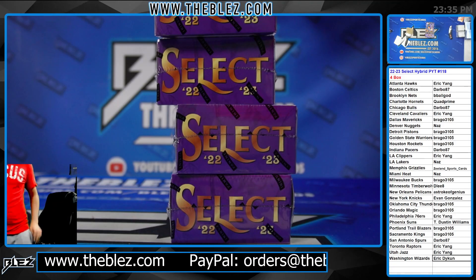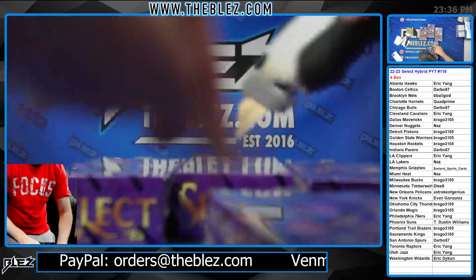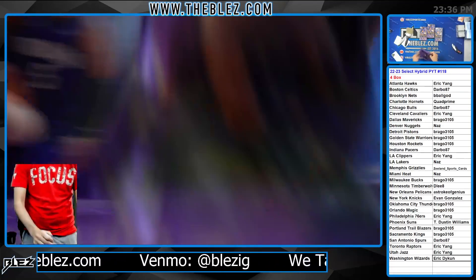Select Hybrid Basketball 4-box PYT 118. I'm not going to stay on crazy late because I'm going to be on at noon tomorrow for 15 hours, so I'm not going to be on crazy late tonight.